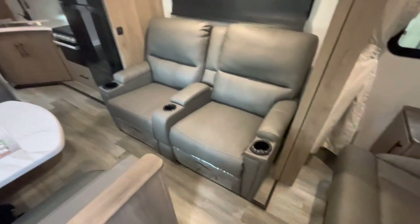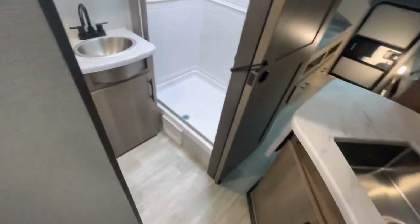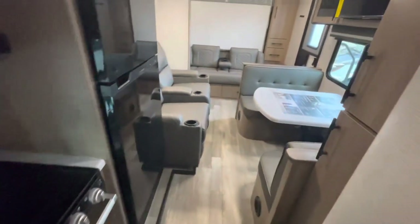Here's the view with the slide in: you've got full access to the fridge — no problem. You can squeeze through to the bunk area, but if you really need to get in there you can use the back door. Overall, you've got lots of access even with the slide in.